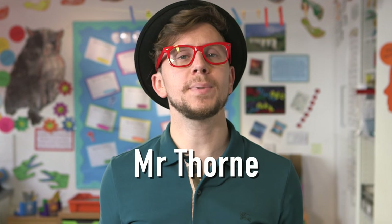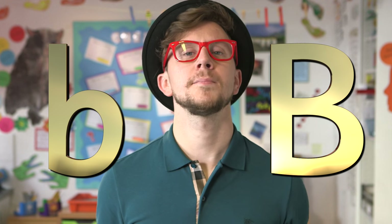My name is Mr. Thorne and today I'm going to teach you all about the B letter shape, the second letter of the alphabet. This is what the capital letter looks like — a B — and it makes the B sound. B, B, B. It's the short unit of sound, really make it quite short.